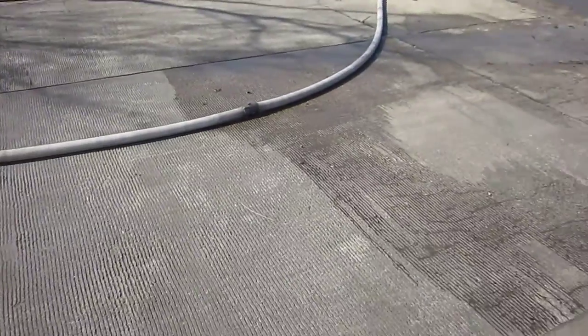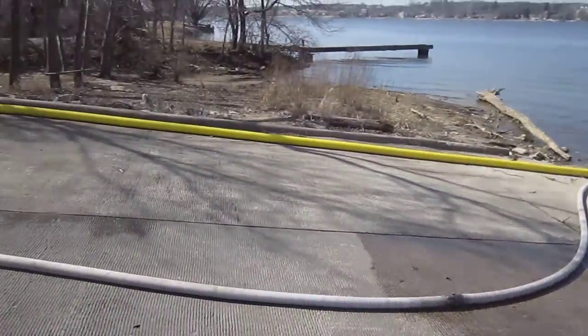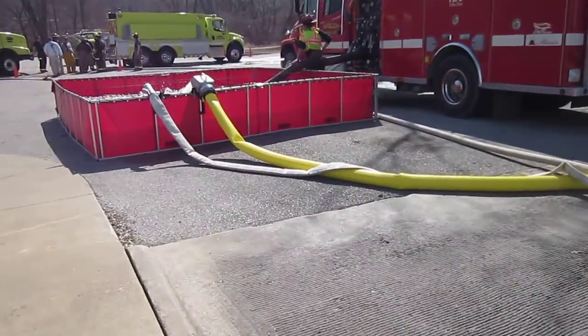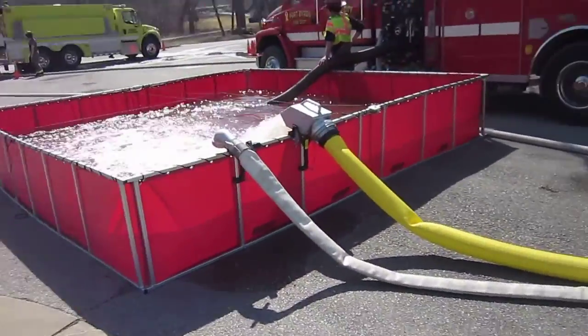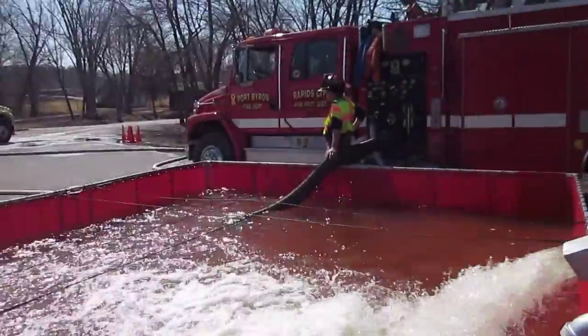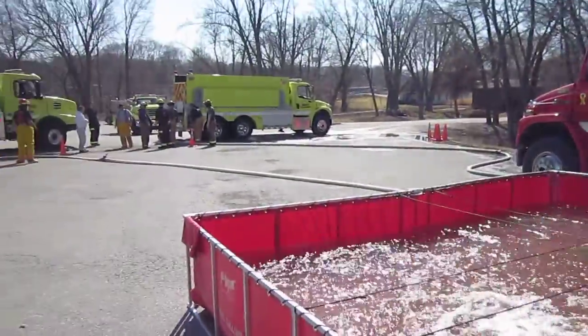Just to verify, that adductor is being fed by two-and-a-half-inch, and it's feeding this 4,000-gallon dump tank. The Port Byron Pumper, which is a 1250 pumper, is drafting and filling tender.